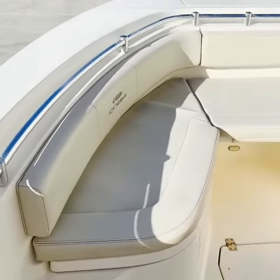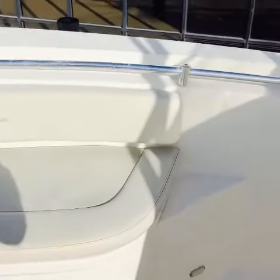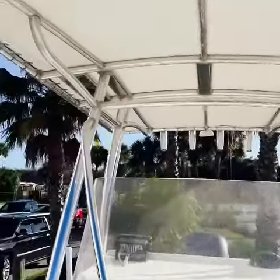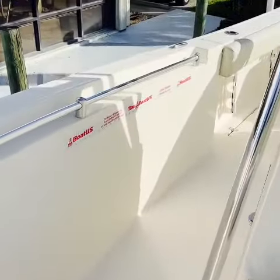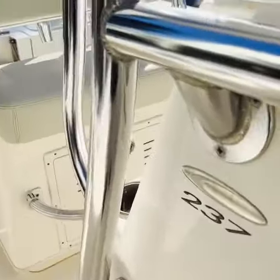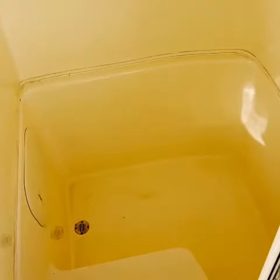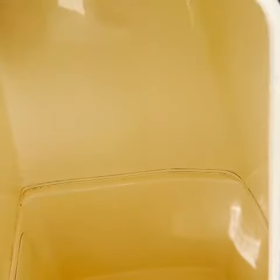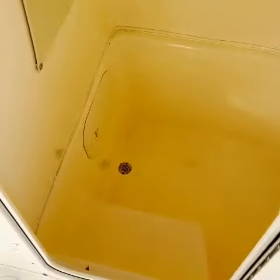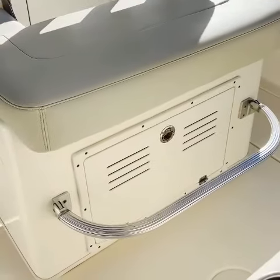There are optional bow cushions. Here's an area in the center console that you could put a port-a-potty in there, in case the missus wants a place to go. They're only like $125, $150 brand new. Foot rest for the leaning post.